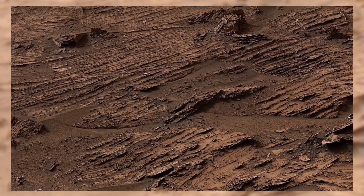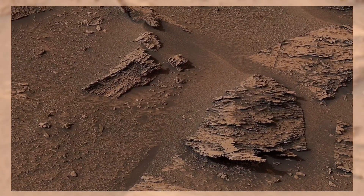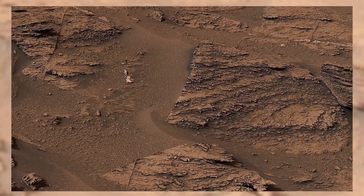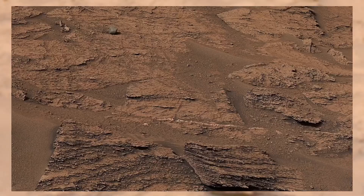If you look closely at the ground, you'll see scattered rocks and cracked surfaces. These patterns suggest erosion and shifting over millions of years. The reddish color of the soil comes from iron oxide, or rust, which is why Mars is famously called the Red Planet.